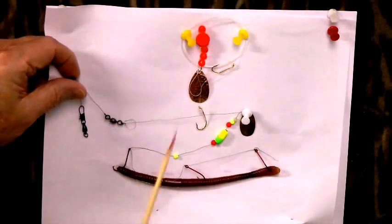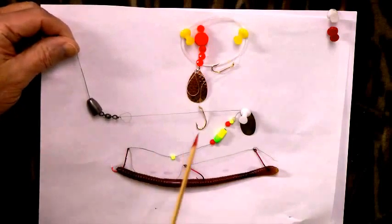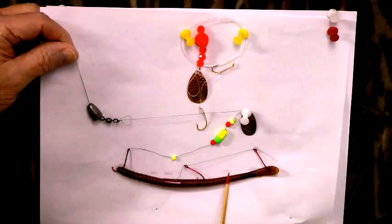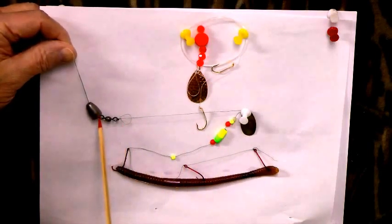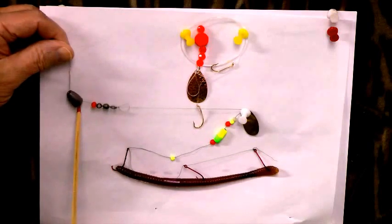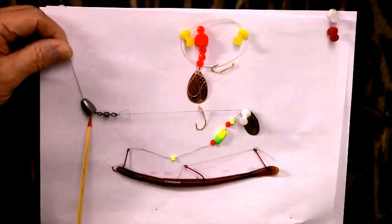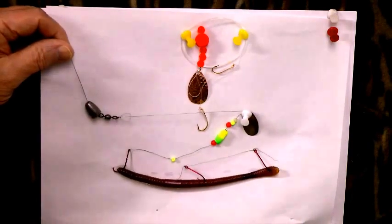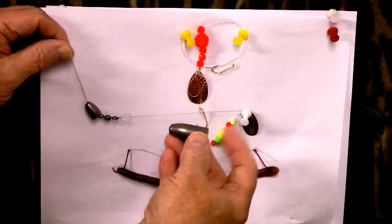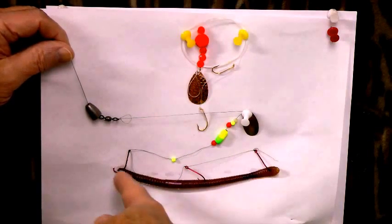Some other things you can use are slip sinker rigs on the bottom. I've got a homemade rig that I made out of eight-pound braid — these will last forever. I like to use the slip sinker with a bead for a stop so that it doesn't cut the line. This is a steel slip sinker in a bullet style. Here's a great big one for dropping down into those 20-foot new dredge cuts — it'll work real well.